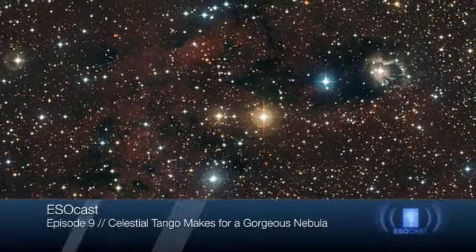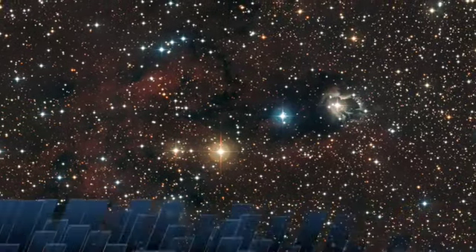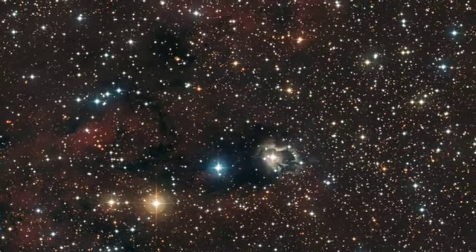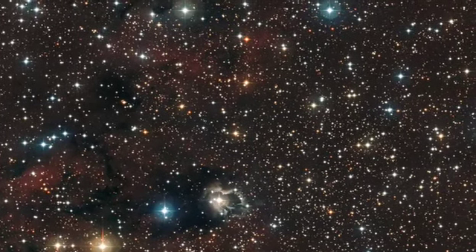Hello and welcome to this episode of the ESOcast. My name is Gayti Hussain. I'm standing in this time for Dr. J, who is on vacation. Today we will explore a new beautiful ESO image that shows a rich field of stars centered on a star called HD 87643.